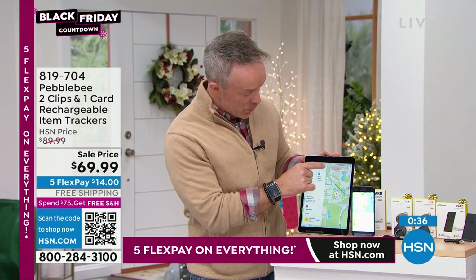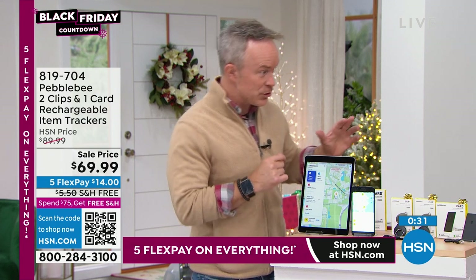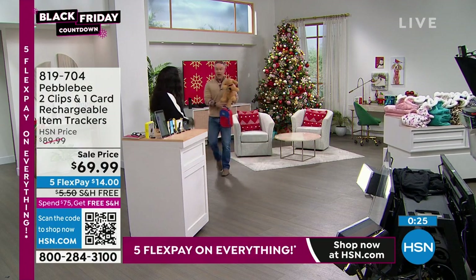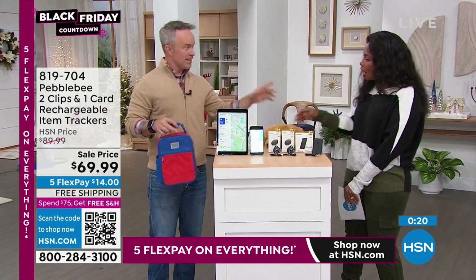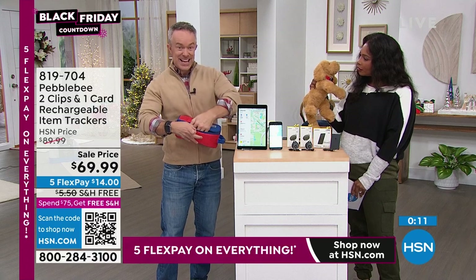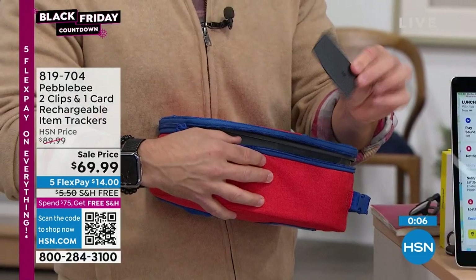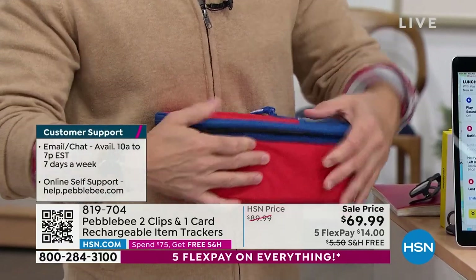The app tells you where the lunchbox is — it's not lost, it's somewhere in the house. Hit the sound and boom, found it. I even have one on the puppy dog. There's geo-tracking on the Pebble Bee app — if you don't want the dog to leave the yard, it will notify you when the dog leaves. The card design fits inside the book bag pocket all school year; 12 months means it covers the entire school year, tucked in and secure.